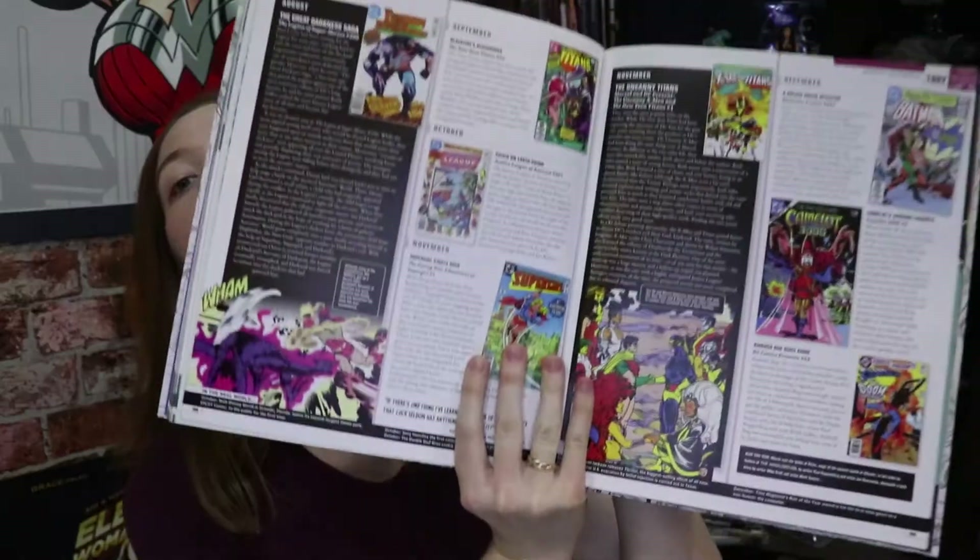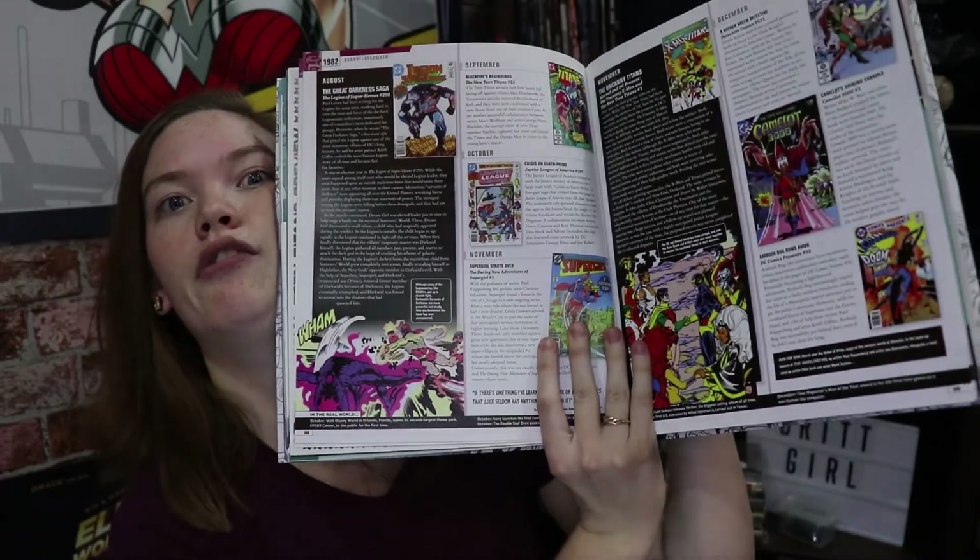I completely forgot to show you this kind of encyclopedia in the DC video. This isn't just about the characters — the other two were about the characters. This is about the history of DC publishing. But my goodness, it's beautiful.